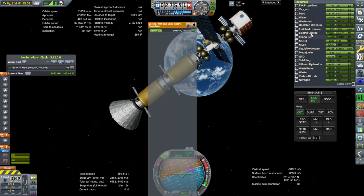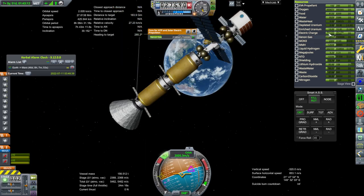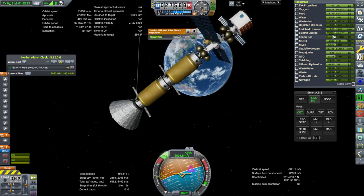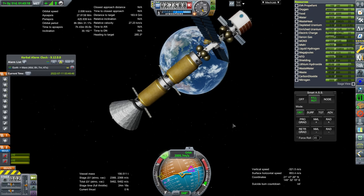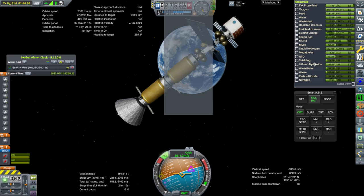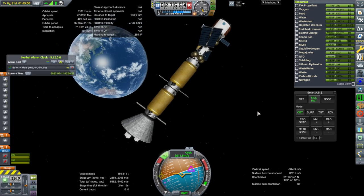I noticed that we have a whole lot of electric charge. We've got 12 digits of electric charge — so billions, and it's very high. I can only assume this has something to do with KSP Interstellar with its mega joule thing, and it has left us with a lot of electric charge. I certainly did not configure it that way.